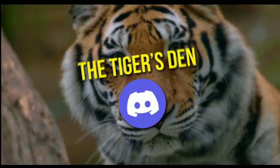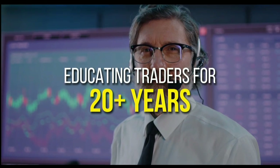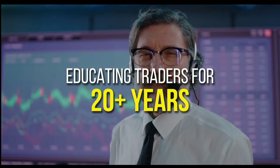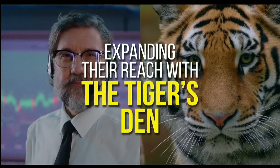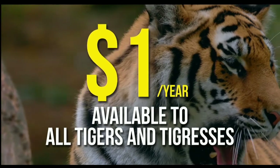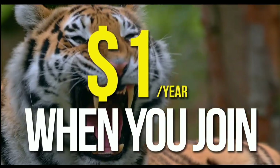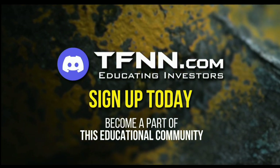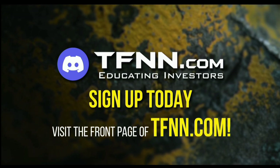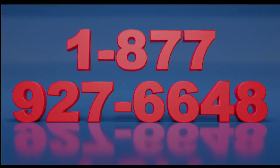TFNN has launched the Tiger's Den. Hosted at Discord, TFNN has been educating traders for more than 20 years with live programming hosted by a variety of professional traders during market hours. The Tiger's Den is available to all Tigers and Tigresses for just $1 for the year. There's no catch or added costs when you join our community of traders. Sign up today and become a part of this educational community of traders. Just visit the front page of TFNN.com.